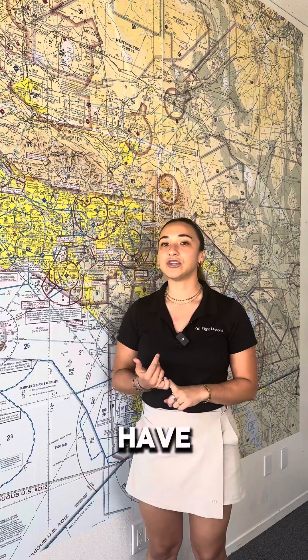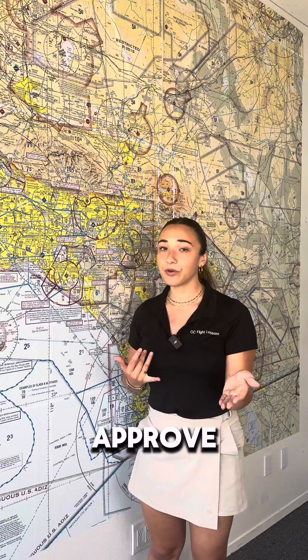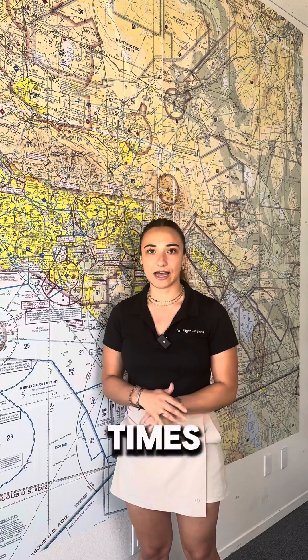Now what are the requirements to be in a Class Charlie airspace? You need to have two-way radio communication, and you need to maintain this with ATC as well. You don't need tower to approve you to go through a Class Charlie — you need ATC to approve you. You need to be on the radio with them at all times.